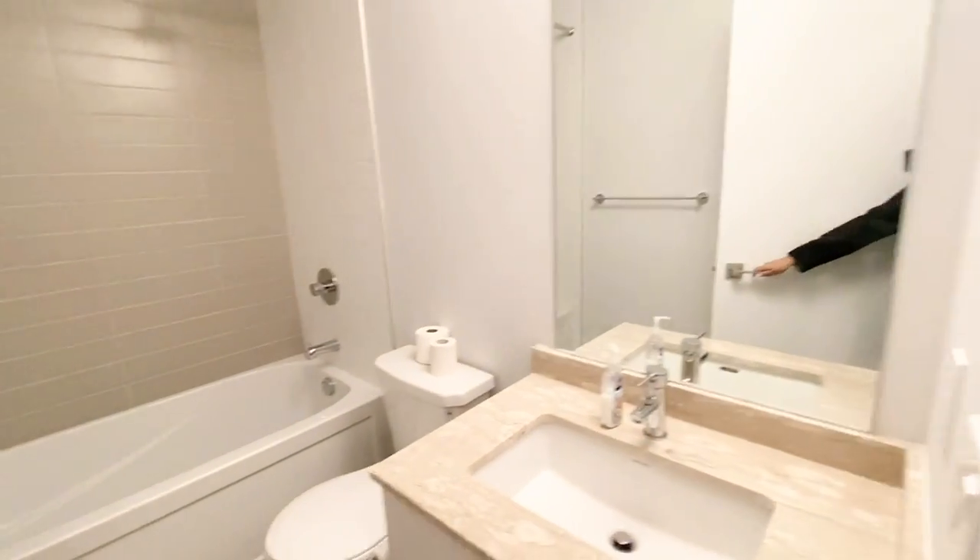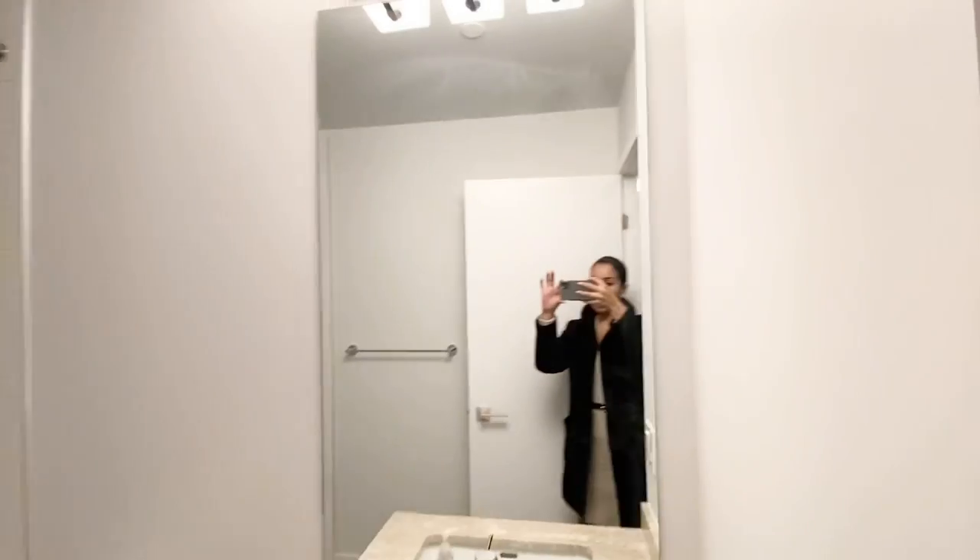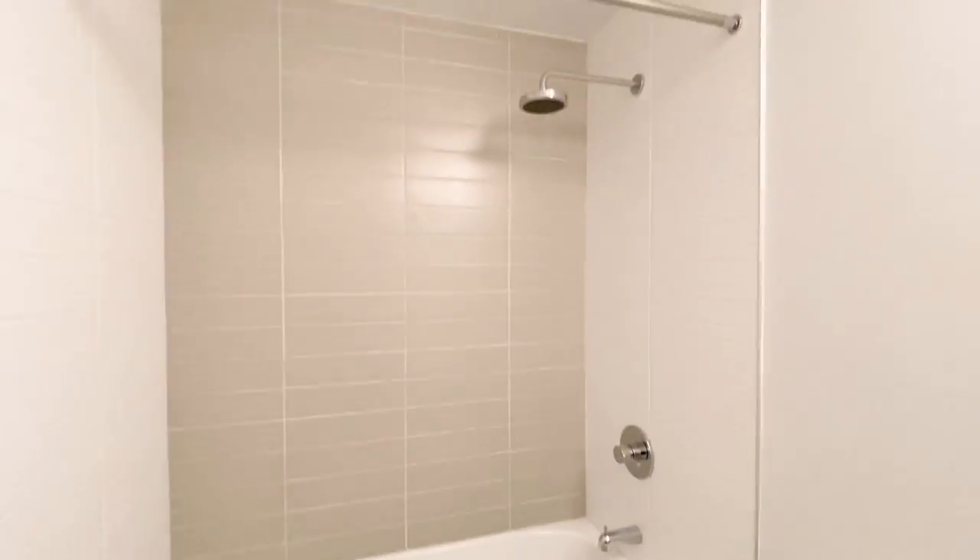Here we have our full bathroom. As you can see, we have the mirror, toilet, and full bath and shower.